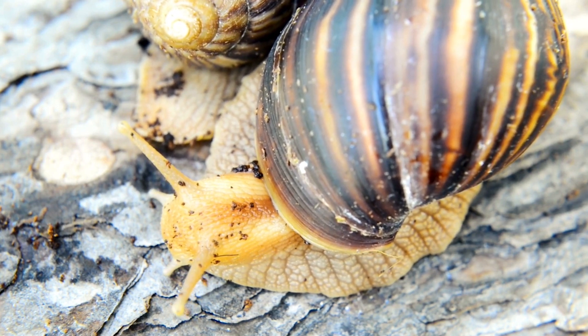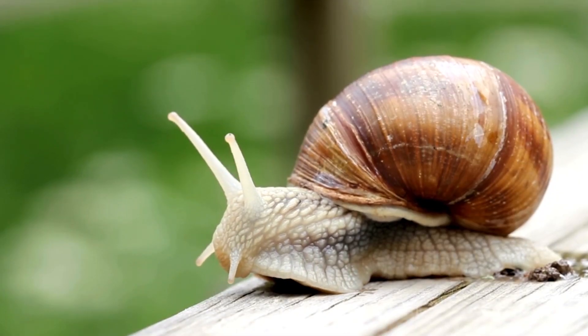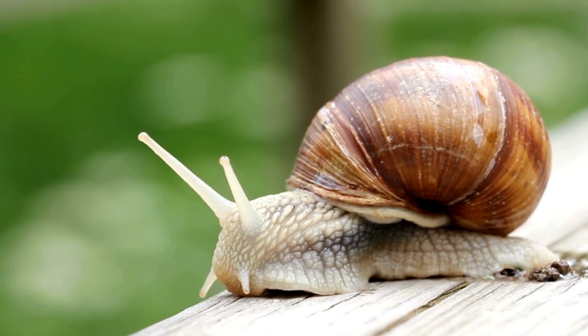This article delves into the world of giant snails, exploring their characteristics, habitats, and ecological significance.